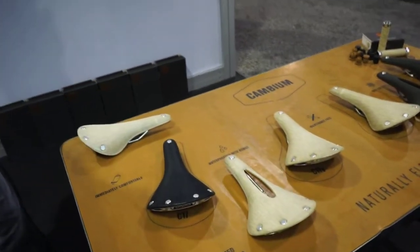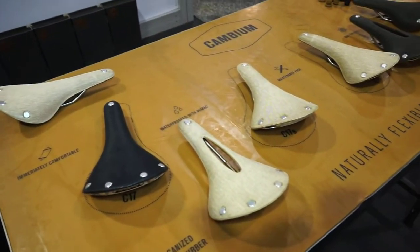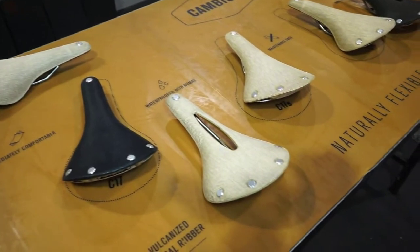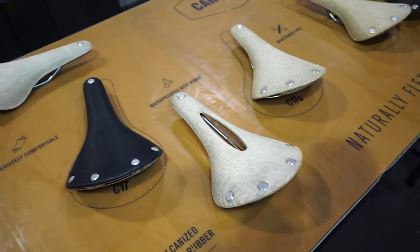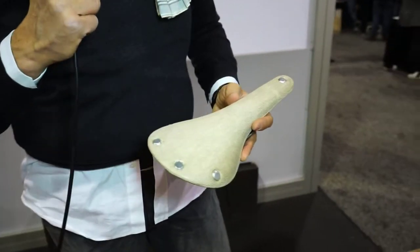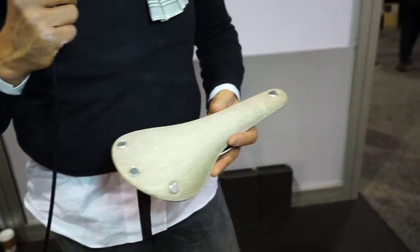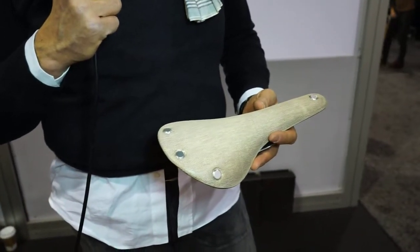It's really an excellent product because it combines the function of a leather saddle with the functionality and ease of use of modern saddles. On the table we have the C17 and the C17s, which are the two models we released.